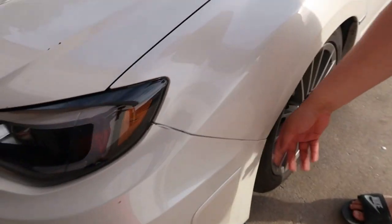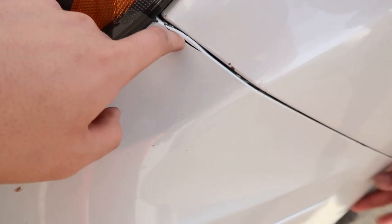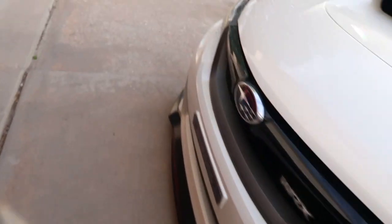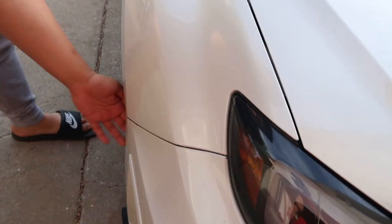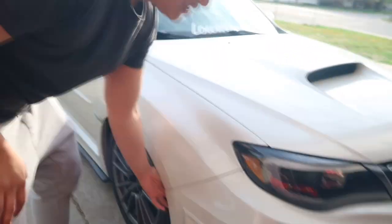Guys, this is how messed up my bumper is. Look at that. That's pretty much the crack, and this part comes off. Like every time I scrape, I gotta put this back. And then this side squeaks. Check this out. That's so annoying. It's a little too peep peep up in here.